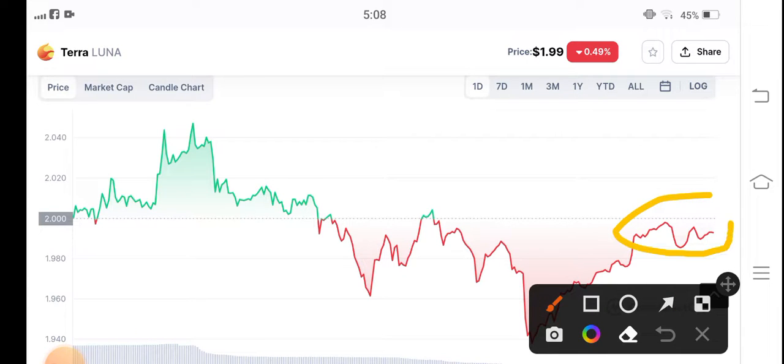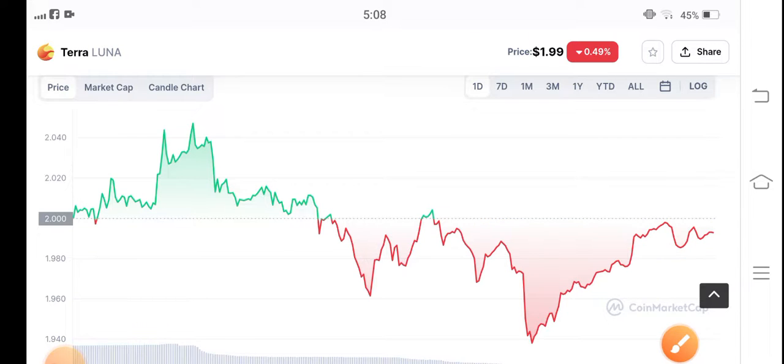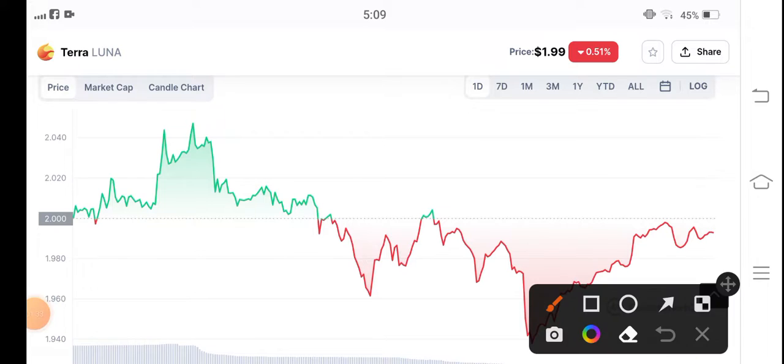There is a big pump coming for Terra Luna 2 coin. If they break this support line, an unbelievable and massive pump is coming. Just wait for this breakout level — if they break this resistance line, I recommend my audience to make a long entry and take good profit. Hope you enjoyed this video, don't forget to subscribe for more latest news.